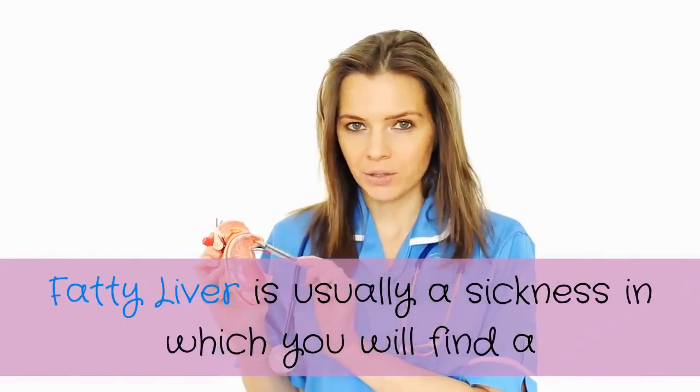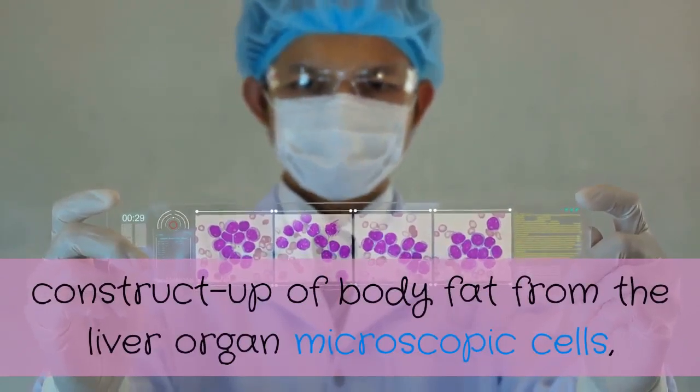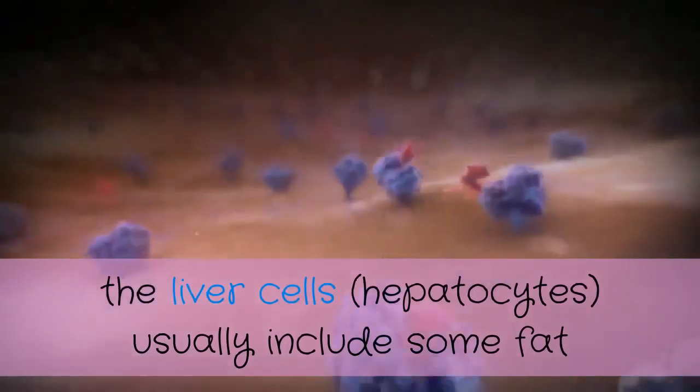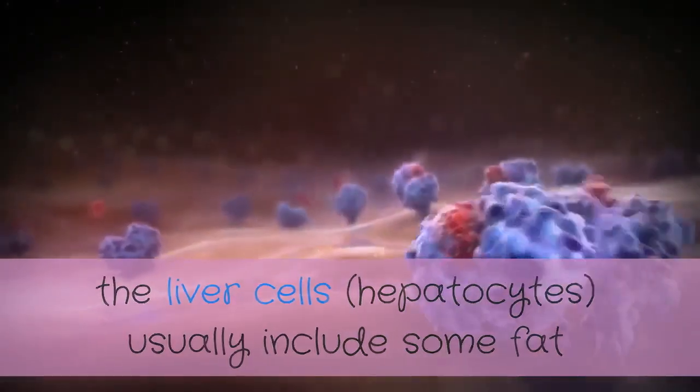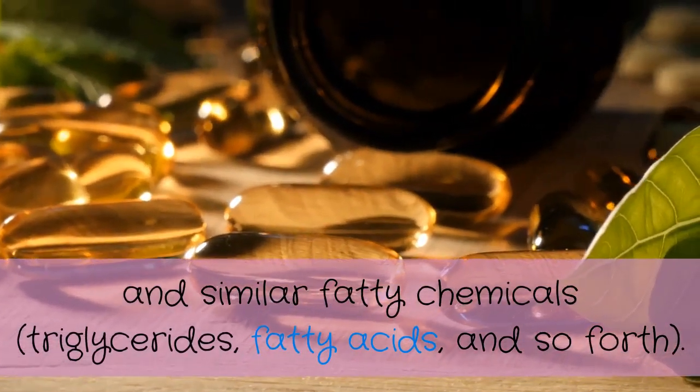Fatty liver is usually a condition in which you will find a buildup of fat in the liver organ cells. The liver cells, hepatocytes, usually include some fat in the form of fatty chemicals — triglycerides, fatty acids, and so forth.